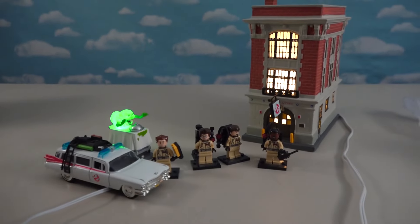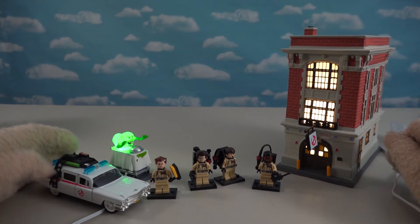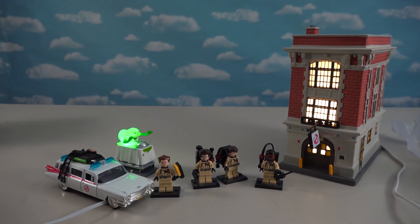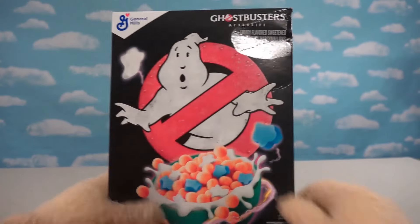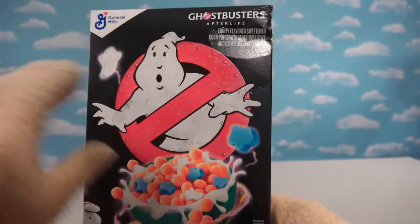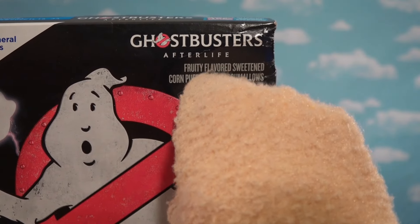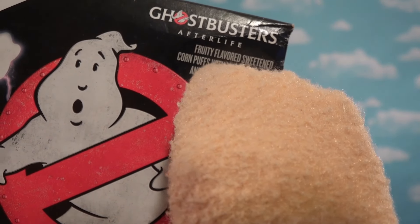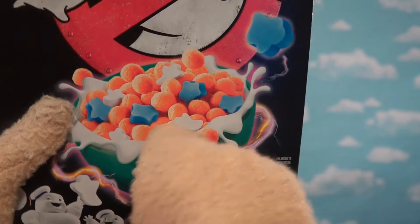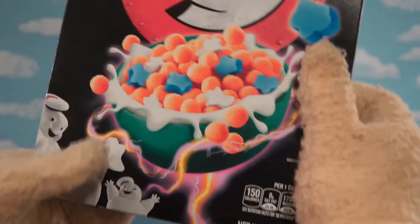If you want any of this stuff for your very own, I'm not sure where to get it — you can't get these things at Target. You'll have to go to eBay and Amazon and all those crazy places. So if you want more cool Ghostbusters items, check out this stuff. Look at this — got the big old Ghostbusters logo right there with the ghost popping out of that no-ghost symbol. Super cool. And then up top we have the Ghostbusters logo — it says Ghostbusters Afterlife. This is fruity flavored corn puffs with marshmallows!